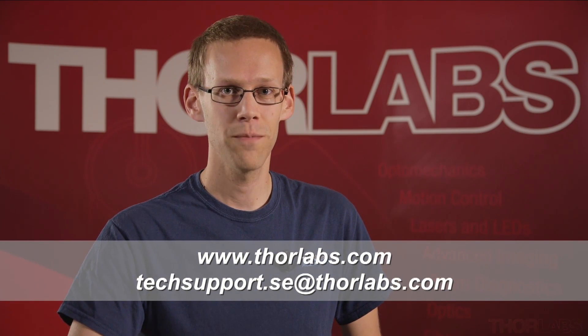Thank you for your attention. I hope you got an overview of our optical spectrum analyzers and find it useful for your application. For more information, visit us at Thorlabs.com.